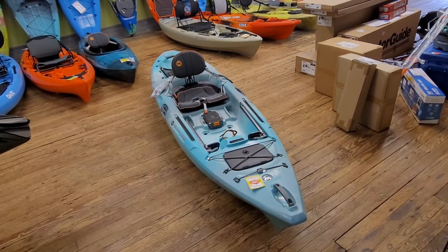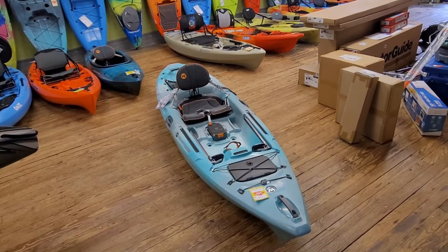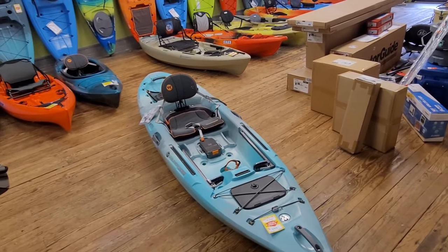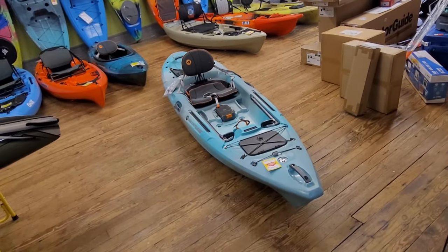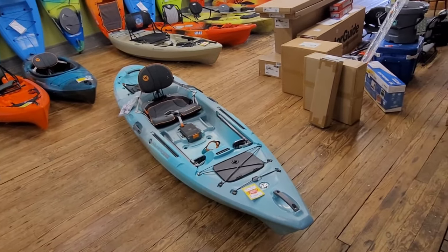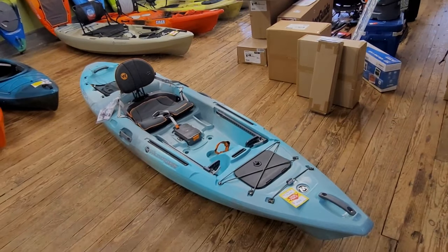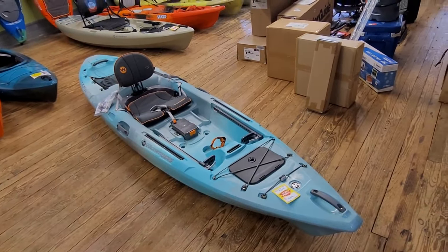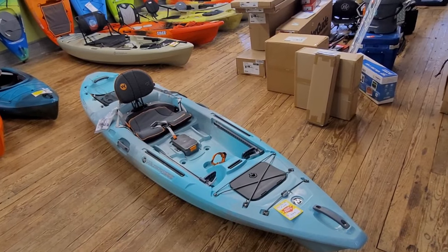Hope you guys like it. If you have any questions, any concerns, or if some of you have this kayak and have experience with it, drop it in the comments and let us know — share some of your stories. It could help somebody that's looking at the kayak and address some of their concerns. As always, I'm always available for you. Don't forget to like and subscribe, and with that, we'll see you in the next video.